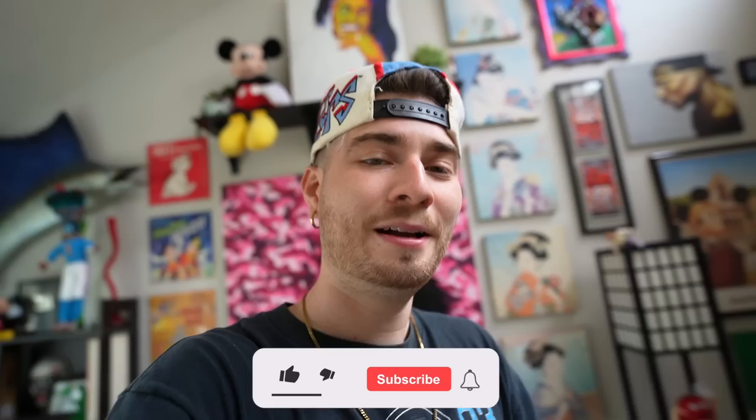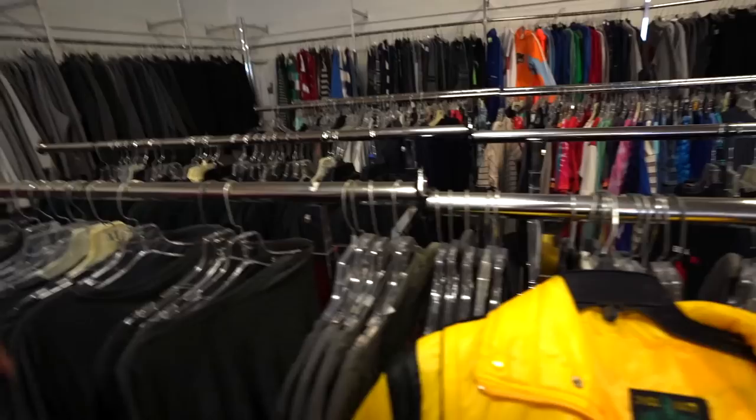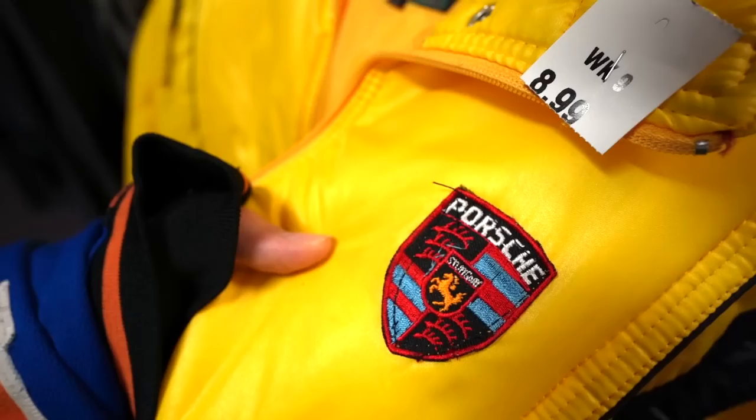Without further ado guys, we're gonna hop in the thrift and see if we're gonna find some fire attire today. Please be sure to like the video and let's get in there. All right guys, we're live in the trenches, man. I came across four things while I've traversed through this store and the first of which is an absolutely enticing gem.